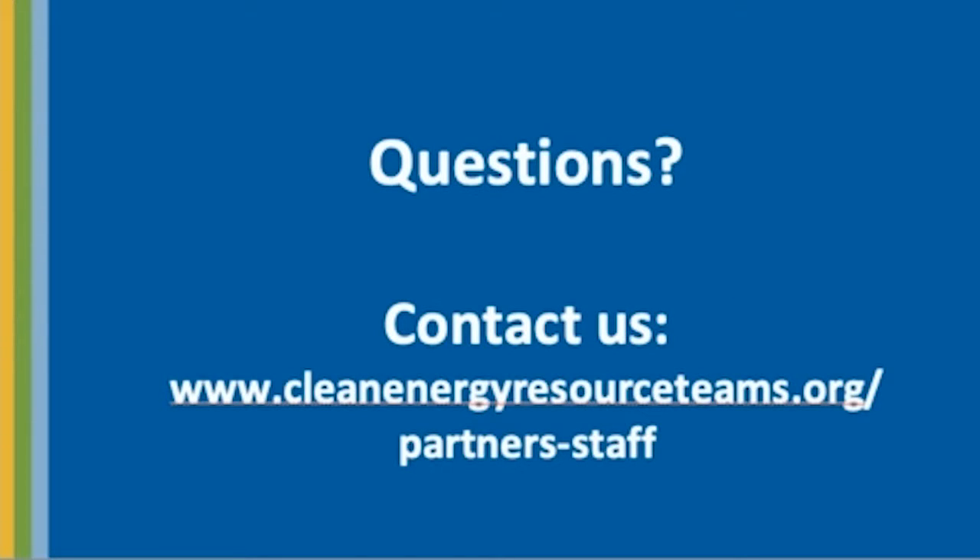With that, I'm happy to answer any questions. My contact information is online and I look forward to speaking with you.